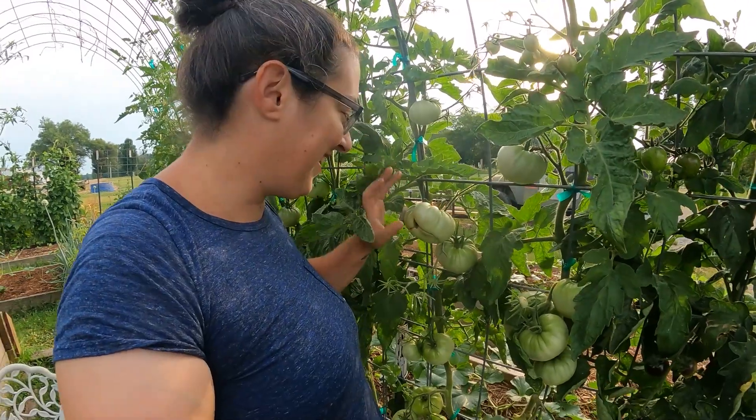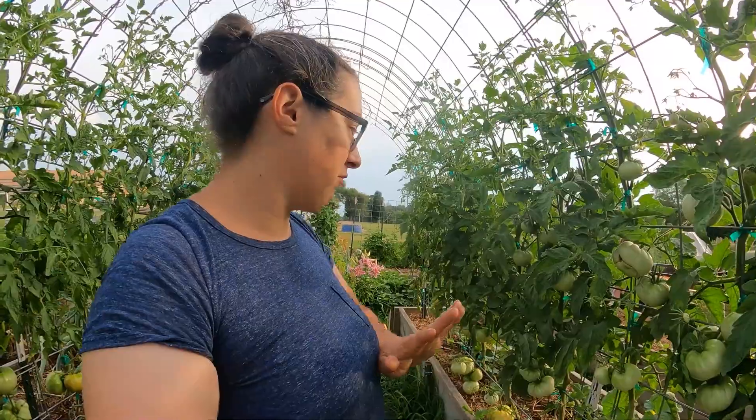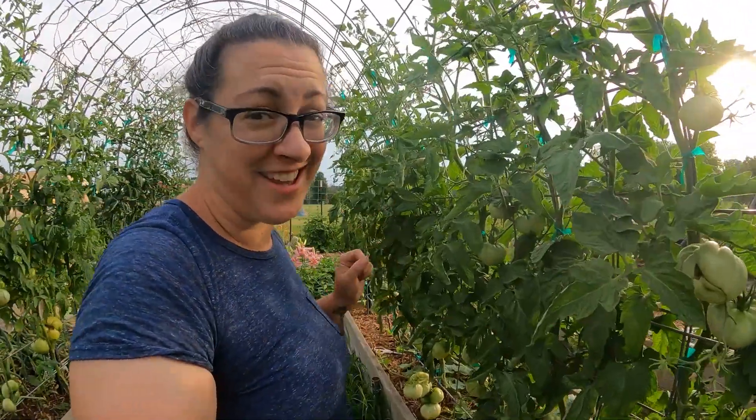Some of the ones at eye level are starting to get really big as well. Once the first ones ripen, it's really not long before it's just an amazing domino effect — a red flush that will come in in this tunnel. I'm excited for you to see it.